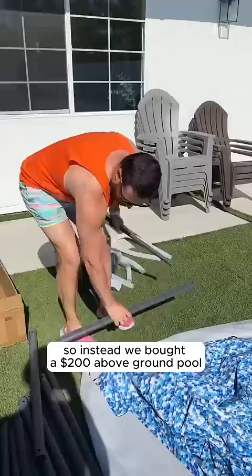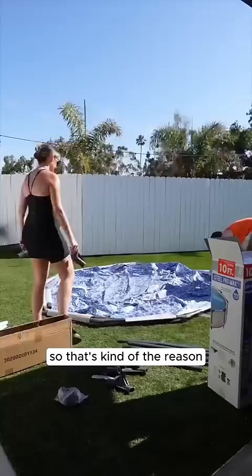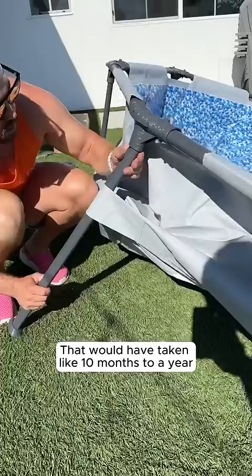It was pretty easy to set up. The whole thing took about 30 minutes. Our house is built on a canyon, so it's kind of the reason an in-ground pool was going to cost so much. I also just don't have the patience for that. It would have taken like 10 months to a year. We went with a 10-foot just because I didn't know how big it was going to be. We probably could have done the 12-foot.